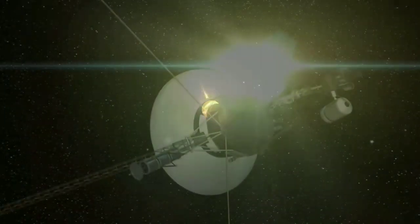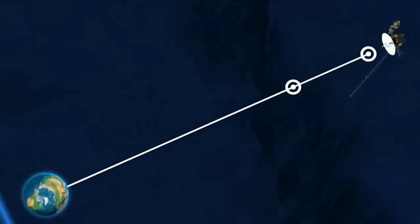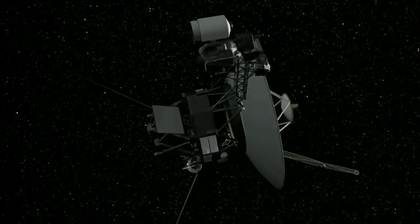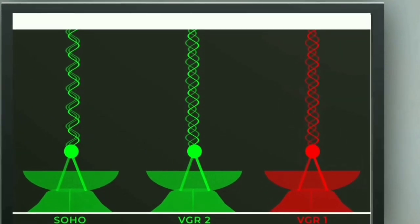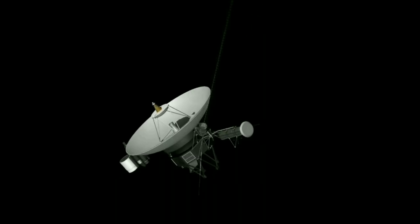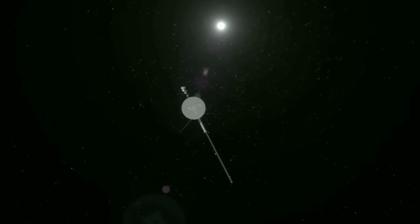The journey of communication with Voyager 1 is a testament to the vastness of space — it takes over 22.5 hours for a signal to reach the spacecraft, and another 22.5 hours for a response to return to Earth. The team had to wait a long time to see whether the changes were working. Finally, on April 20, 2024, the moment of truth arrived. The team received confirmation that their modification was successful, and the spacecraft was once again transmitting data back to Earth. For the first time in five months, they were able to check the health and status of Voyager 1 — a testament to their perseverance and dedication.